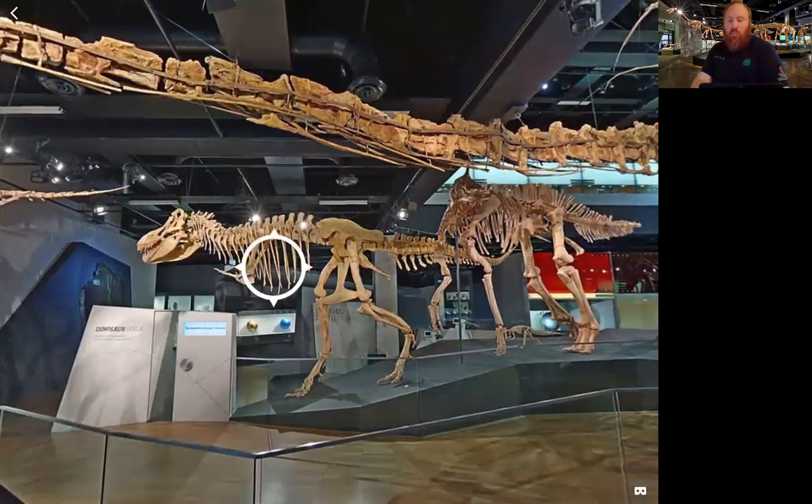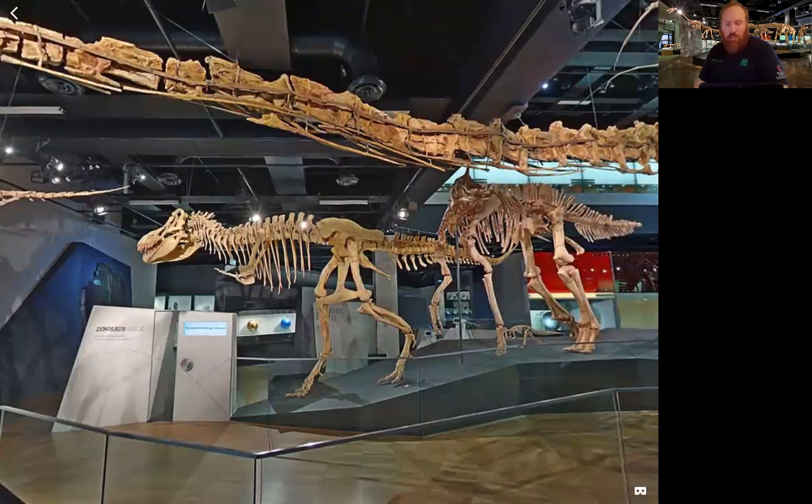Why are the arms so small? A lot of people joke about the Tyrannosaurus rex arms being so small — there are comics and funny pictures about it. The Tarbosaurus also has very short arms; they can't even reach its mouth. The animal was a carnivore, which means it ate meat.